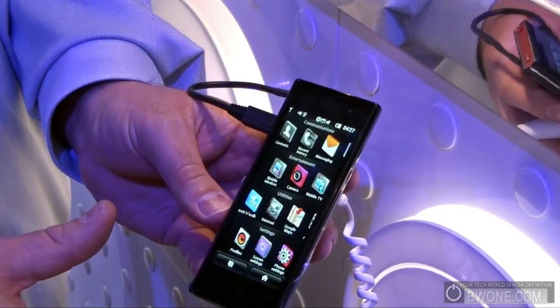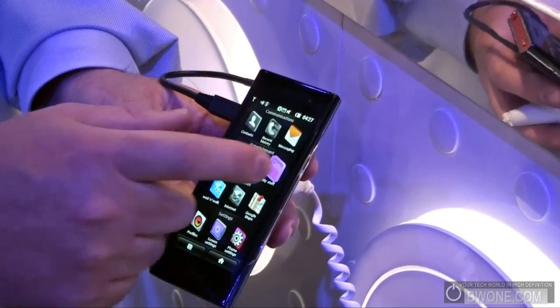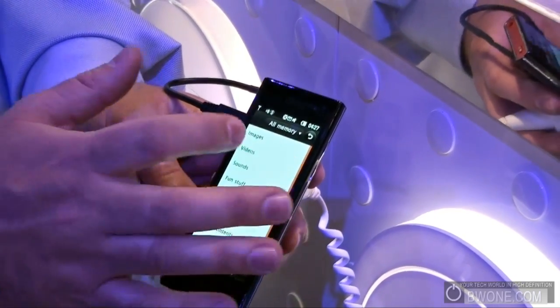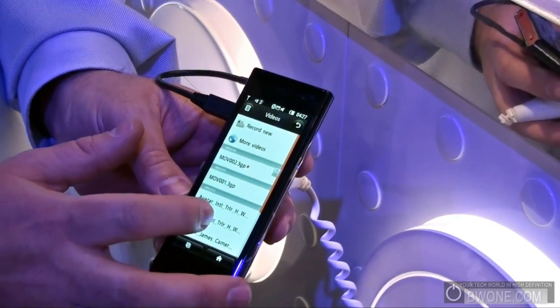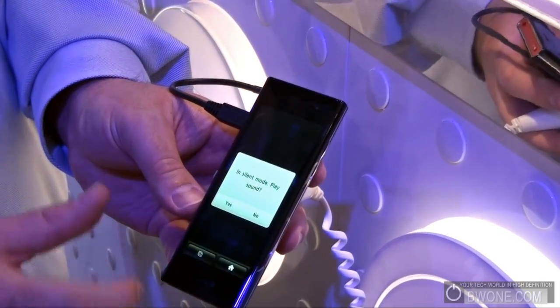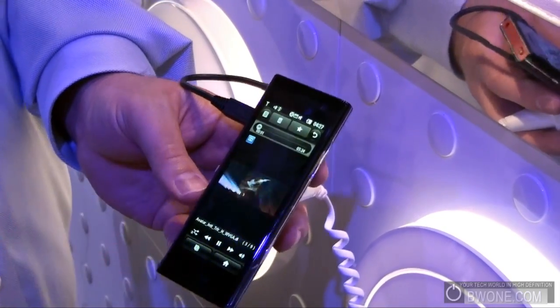Let me show you multimedia-wise just how quick this device is. I want to go ahead and play a movie, so I'm going to go into videos and play the Avatar trailer. There we go — it came up.